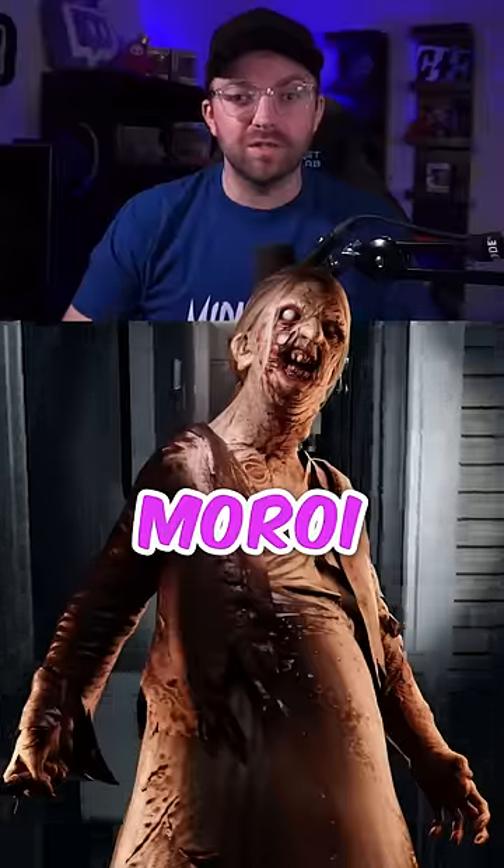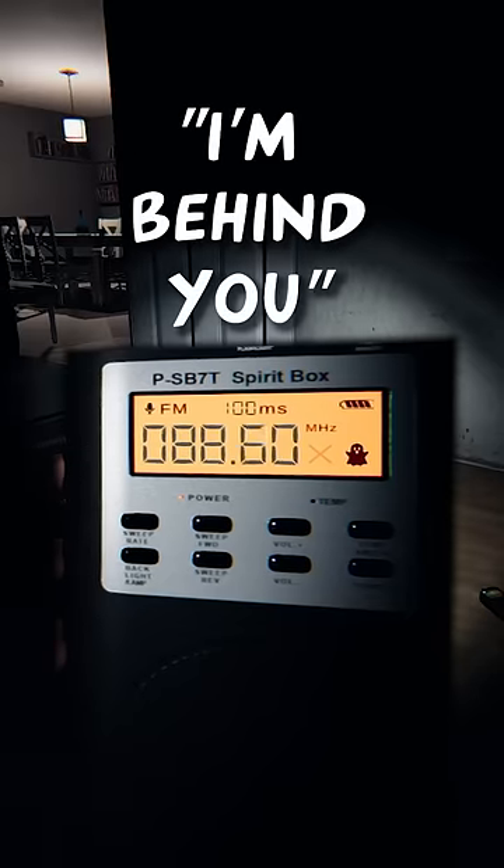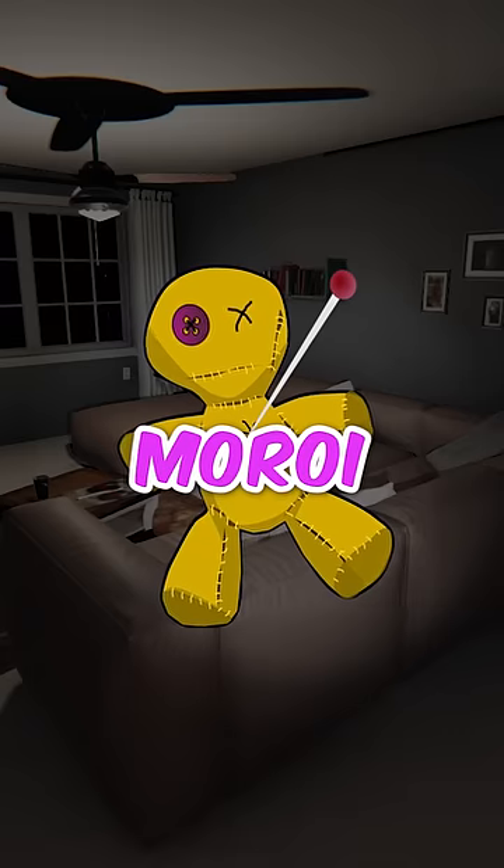You can use a candle to know if the ghost is a Moroi. Here's how. Once you find the ghost room, check to see if you have spirit box as an evidence type. If you get a response, you may be cursed by the Moroi.